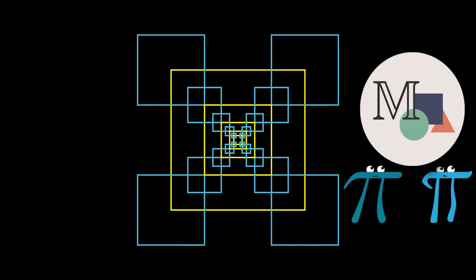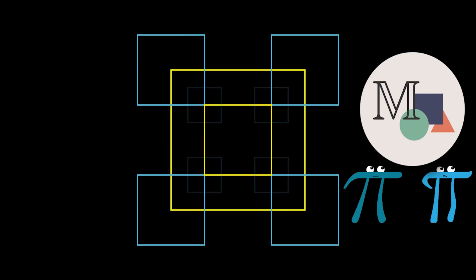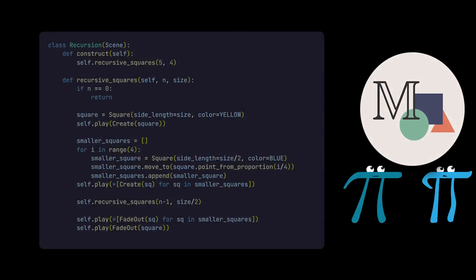This animation was generated by a short piece of Python code. It uses the math animation library Manim from 3blue1brown to make this square fractal. It is recursive — the squares are inside of themselves — and the code uses a recursive function that calls itself.